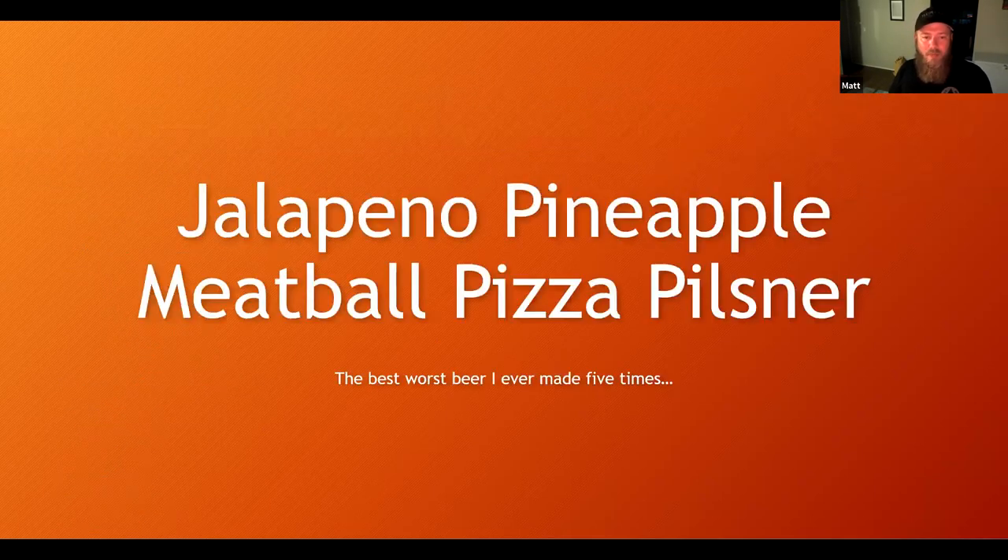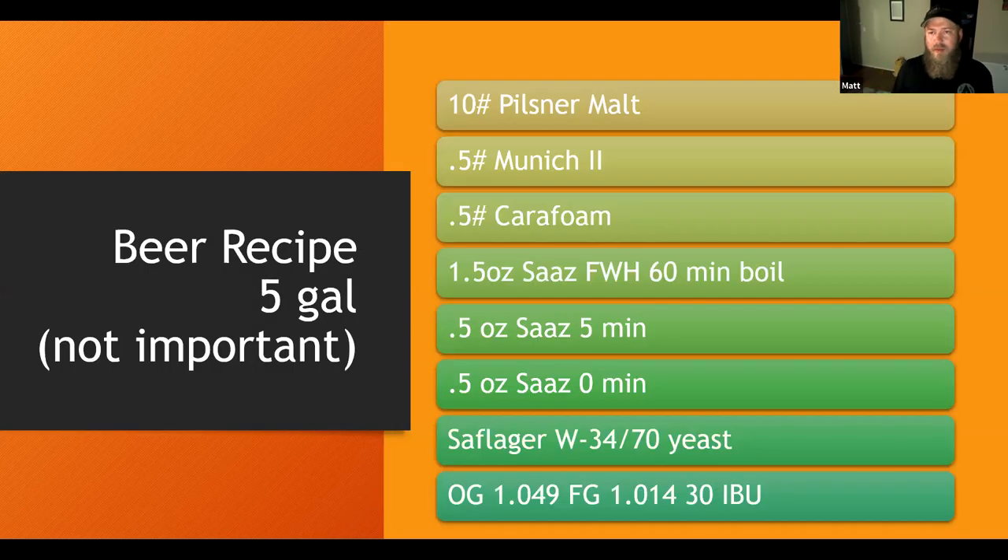The jalapeño pineapple meatball pizza pilsner — the best worst beer I've ever made five times. This beer was annoying because everywhere I went I was the pizza beer guy for like two years, and so I stopped making it. I went to Eugene, Oregon and they knew about the beer. But it was a fun beer — everyone loved it. They kept winning different competitions and best of shows for almost two years. They were like, 'You can never make this beer again.' And my big thing was, this is like the fifth batch guys, and they've all done pretty well.